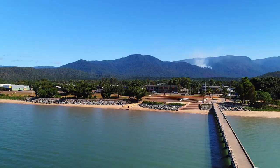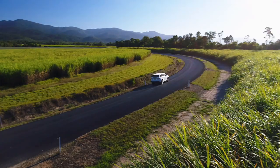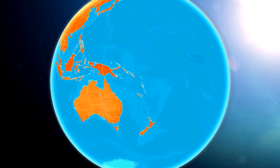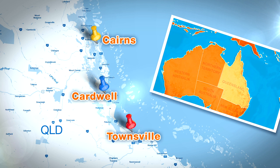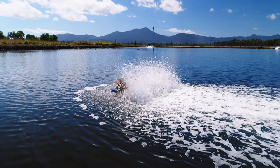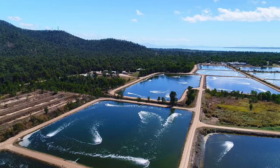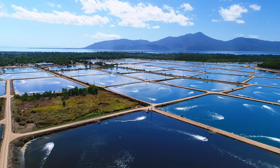Hitting the road in this stunning part of Queensland, you could be forgiven for thinking that it's all about sugar cane and nothing much else. But actually, that couldn't be further from the truth. First stop for me is just outside Cardwell, about two hours' drive north of Townsville. This is Sea Farms, the largest producer of farmed prawns in Australia. If you've ever eaten Crystal Bay prawns, well, this is where they come from.